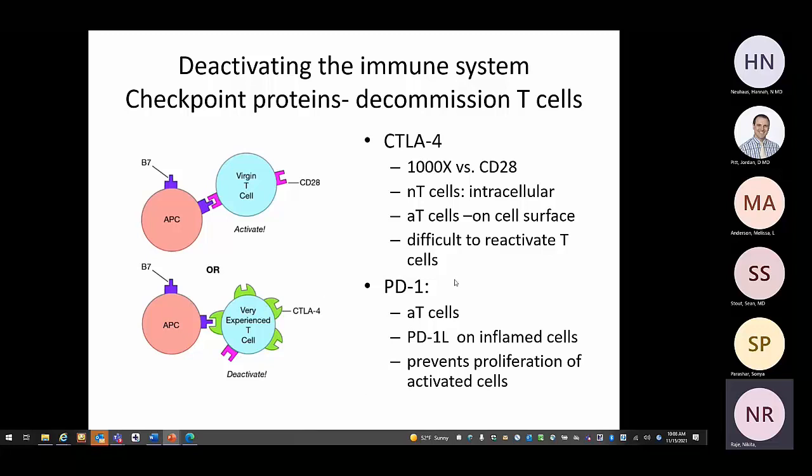Compared to CTLA4, the PD1 signal works differently. Activated T-cells express PD1, and PD1 ligand is present on inflamed cells — for example, hepatic cells in the liver. When T-cells expressing PD1 bind to PD1 ligand on those inflamed cells, it prevents proliferation of T-cells in that tissue. This is how the immune system is deactivated using CTLA4 and PD1.